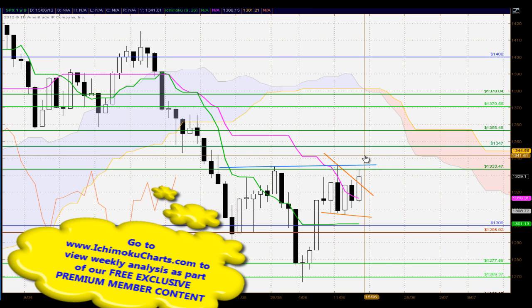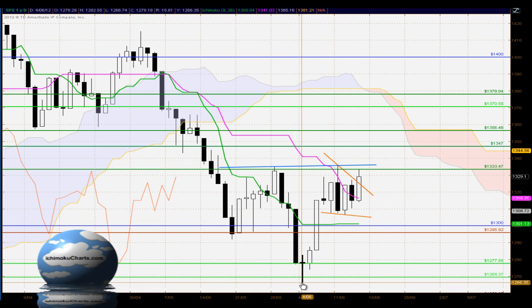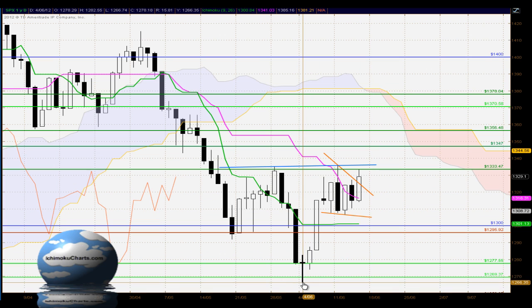If we do see a bullish close above there, then we would have completion of this complex head and shoulders pattern with the left shoulder, the head, and the right shoulder. We've also got a bullish close above the barrier of this wedge type pattern, formed with two orange lines as the upper and lower boundaries. With wedges, the target is the extent of the move into the wedge — from this low at 1266 down to about 1335, roughly 70 points — so from the breakout level that would be roughly about 1395, coinciding with around the 1400 level. That would be quite significant if the market does continue to the upside.